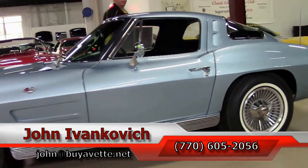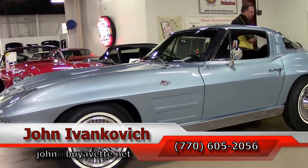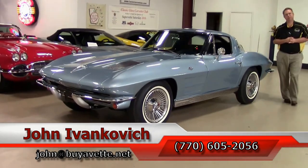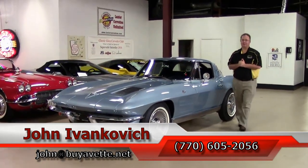We'll look forward to seeing you all out on the road. Subscribe to the YouTube channel so you get to see new inventory like this beautiful '63 split window first. We'll see you all out on the road.